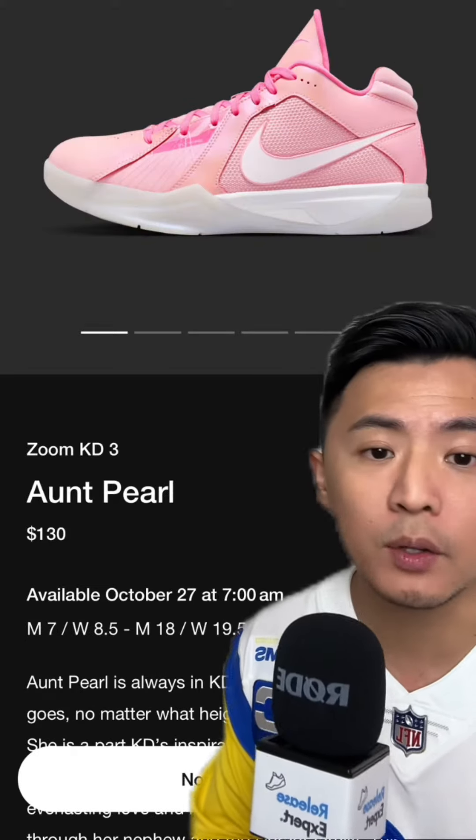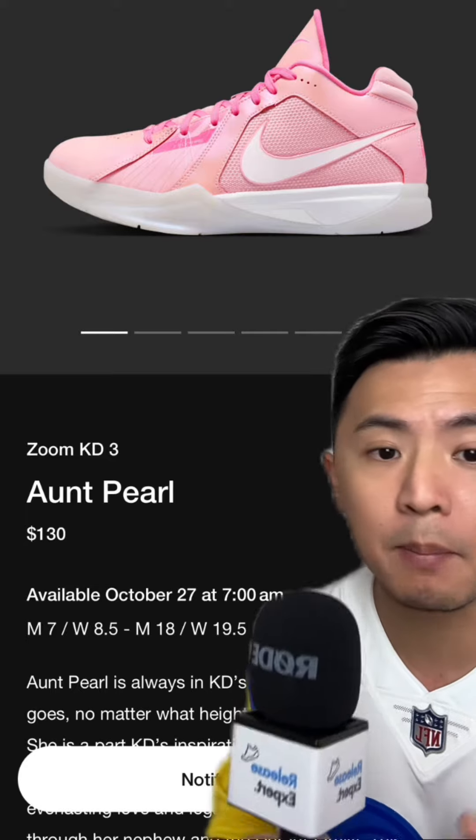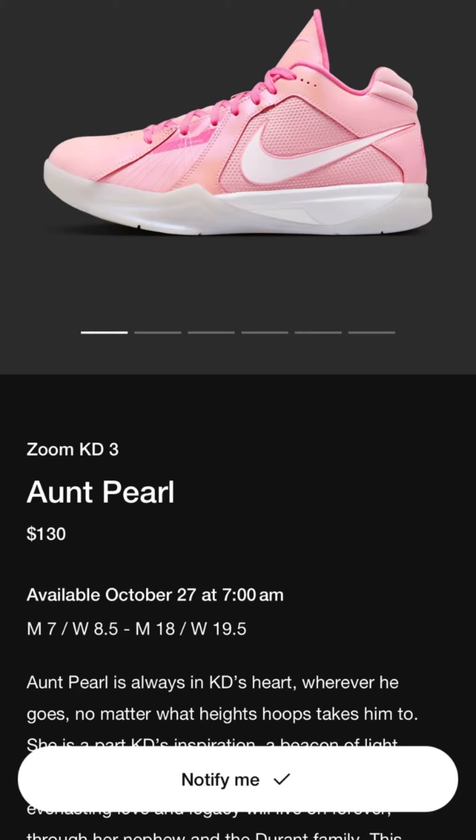My favorite releases of this week are these KD3 Aunt Pearls. There's actually pretty good resale value on this pair. The modern-day performance basketball model, the KD16, also released in the same Aunt Pearl colorway.